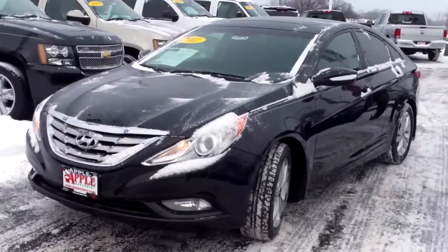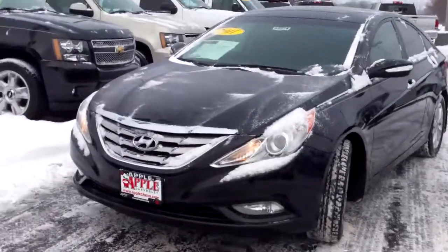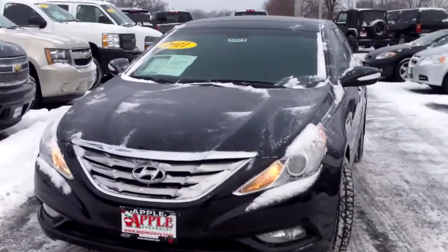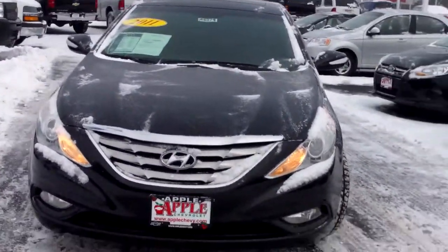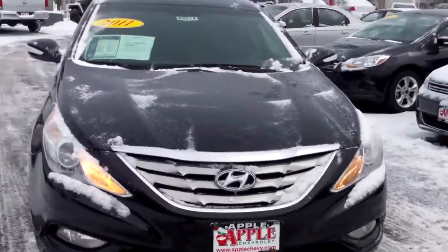Hi Greta, this is Linda with Apple Chevrolet. I'm here with the 2011 Hyundai Sonata that you are interested in. Thought I'd shoot you this quick video of it so you can get a feel for the vehicle and all its features before you come in for a test drive.